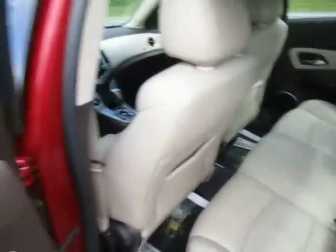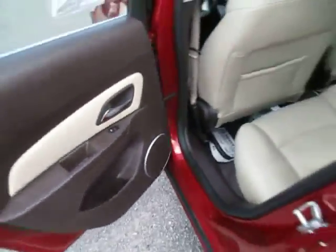Everything's in great shape. Some storage in the sides of the doors, power windows, power locks.